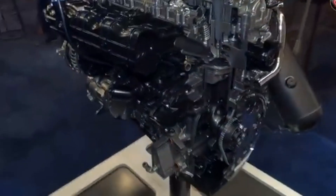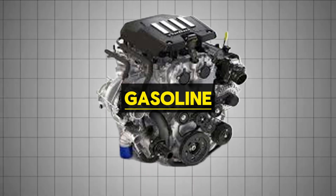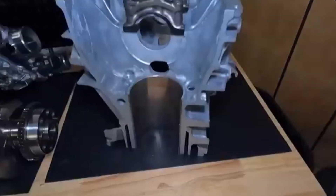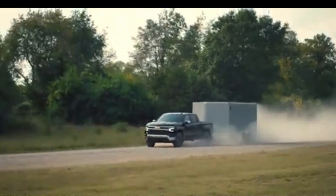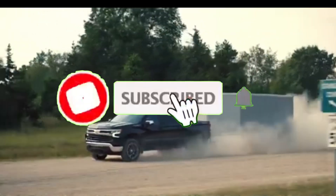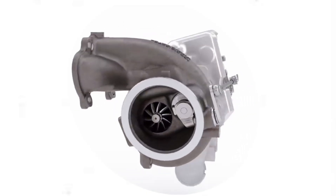This engine is 2.7-liter in displacement, configured as an inline four-cylinder. It also happens to be the largest displacement gasoline four-cylinder currently in production, and to achieve that size GM gave it a very long stroke of 4.05 inches, which explains why the L3B delivers massive torque as low as 1,500 RPM. It uses direct injection, force-fed by a single dual-volute turbocharger with electronic wastegate control.